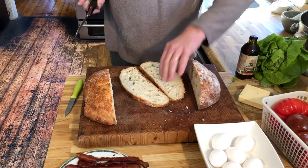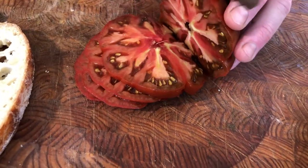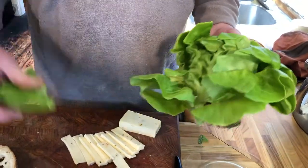Prepare two slices of crusty bread and two thick slices of heirloom tomato. Have some pre-cooked double-cut bacon on hand, some jack cheese slices, and some butter lettuce.